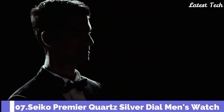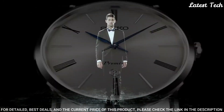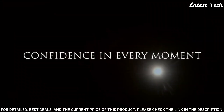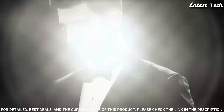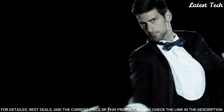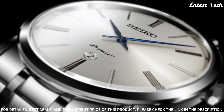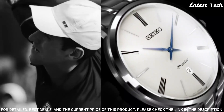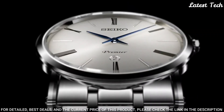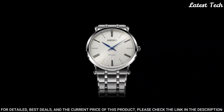Number 7: Seiko Premier Quartz Silver Dial Men's Watch. Stainless Steel Case with a Stainless Steel Bracelet, Fixed Stainless Steel Bezel, Silver Dial with Blue Hands and Alternating Roman Numeral and Index Hour Markers. Dial Type Analog, Quartz Movement, Scratch-Resistant Sapphire Crystal, Case Size 40.7mm, Case Thickness 6.3mm, Bandwidth 23mm, Fold-over Clasp, Water-resistant at 30m / 100ft. Functions: Date, Hour, Minute.